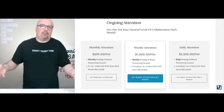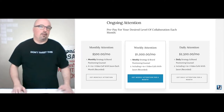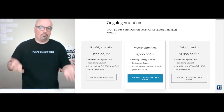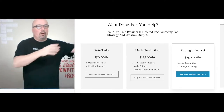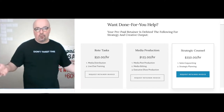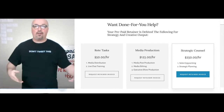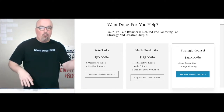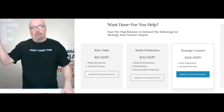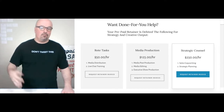It really just depends on what you need month to month — that's where this came from, from working with clients. For done-for-you help, you prepay a retainer of your choice, and I debit against that for strategy and creative output. That plays out as: rote tasks at $50 an hour, media production at $125 an hour, and strategic counsel at $250 an hour.